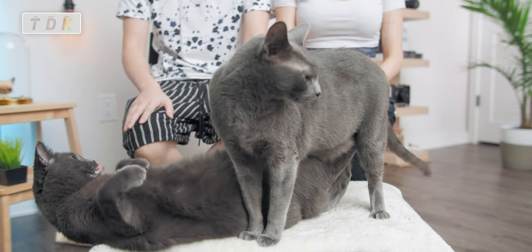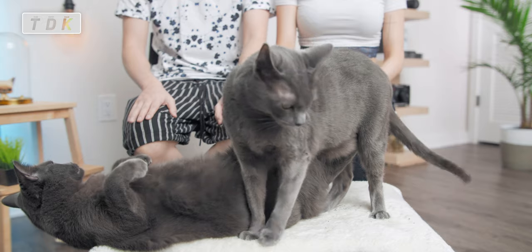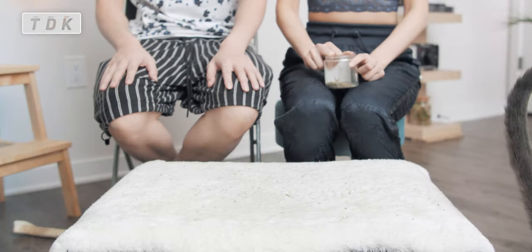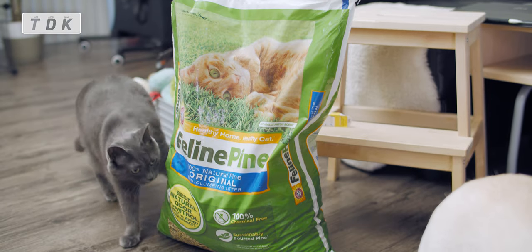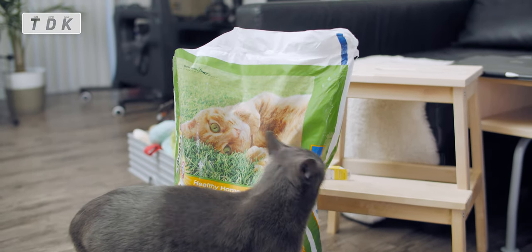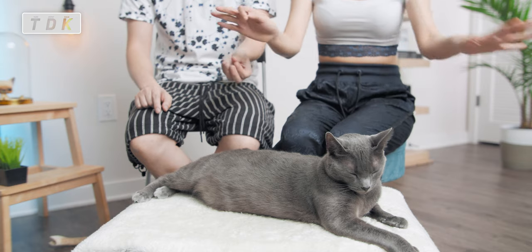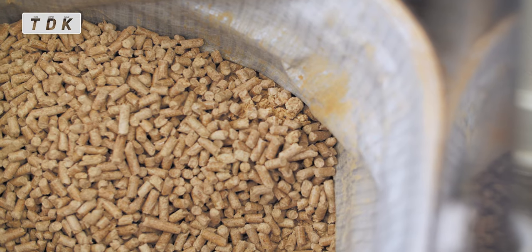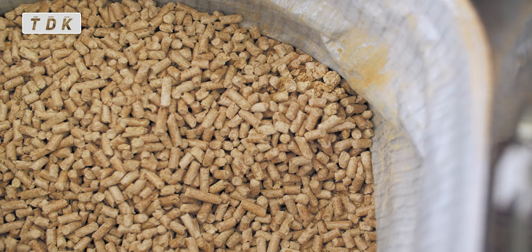Speaking of the litter box, we don't use the regular sand litter. We use litter that's made out of pine — those small wooden pieces. It will keep your place clean as well, because those sand litters, your cats will just kind of take them out everywhere. But the wooden pieces keep your place clean.